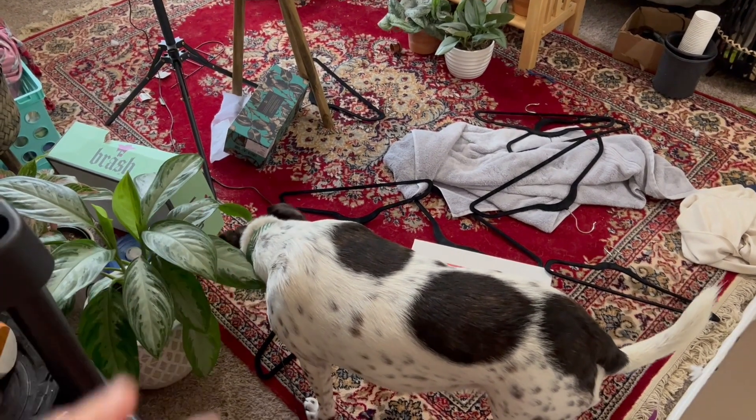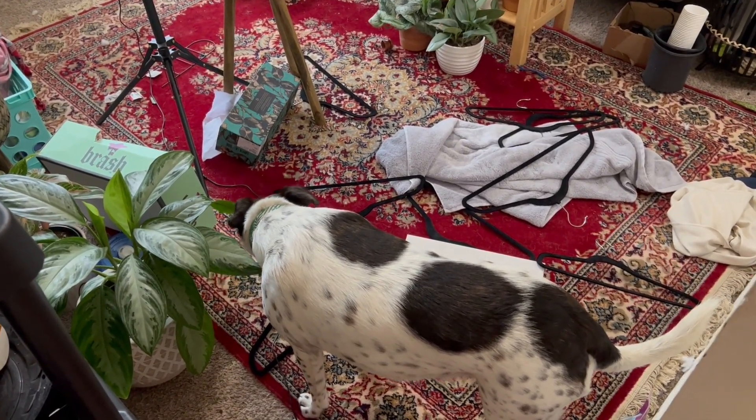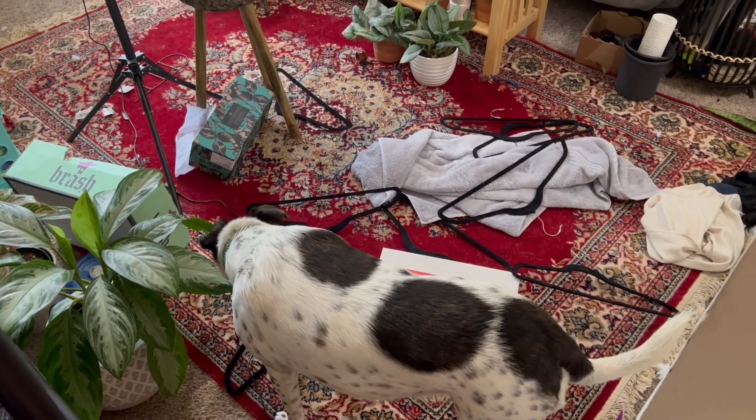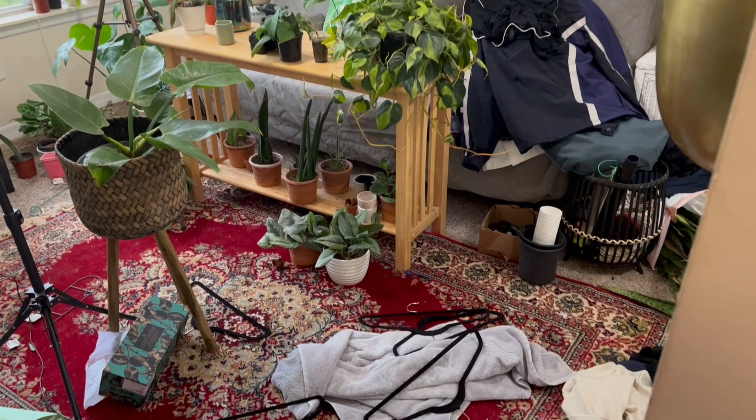I was changing out my closet, switching out winter stuff to summer stuff, so hence the hangers everywhere, towel for after the shower — a bunch of embarrassing stuff.